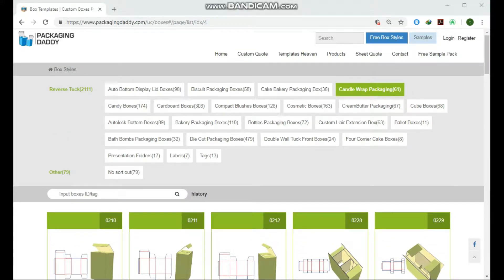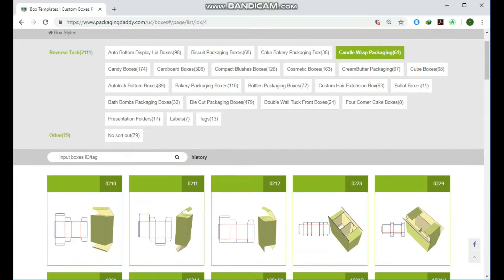Hi, Peter here from Packaging Daddy. Although there are many types of boxes, today I am gonna tell you about perfume packaging boxes.